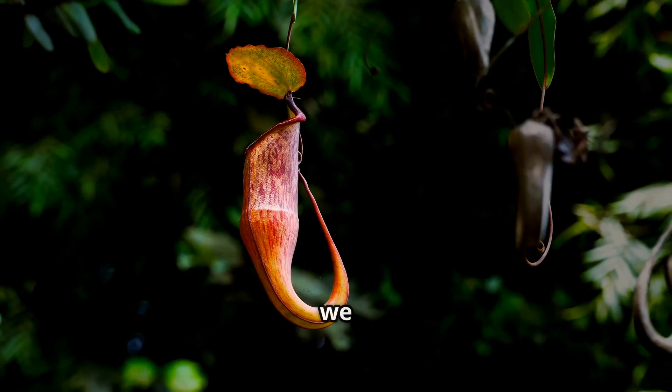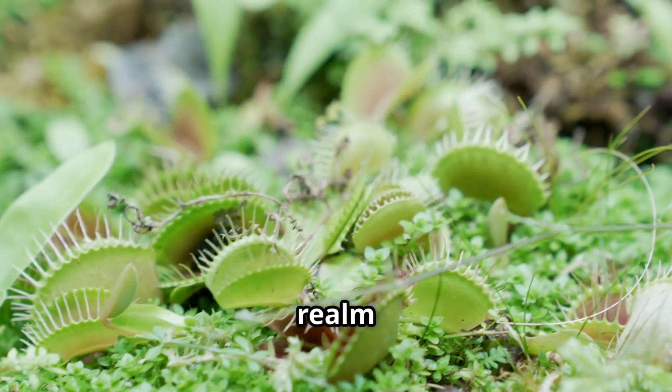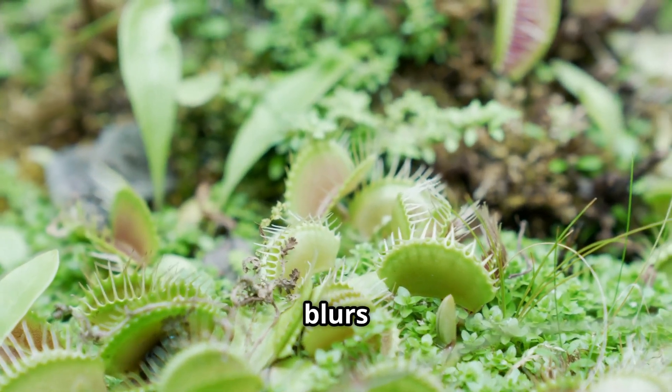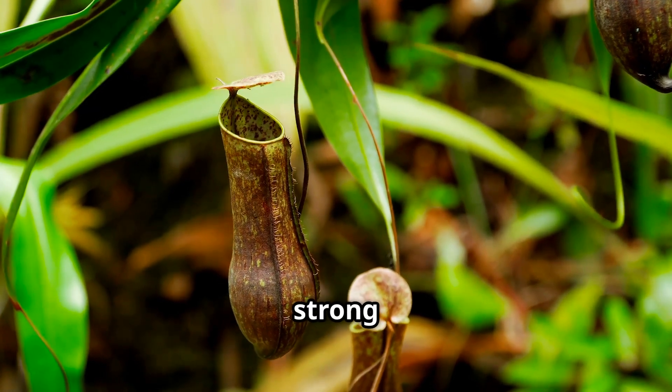Welcome to African Garden, where we explore the most fascinating wonders of the natural world. In today's episode, we delve into the realm of carnivorous plants, discovering a giant pitcher plant that blurs the line between flora and fauna. No gardening gloves needed for this adventure, just curiosity and a strong stomach.